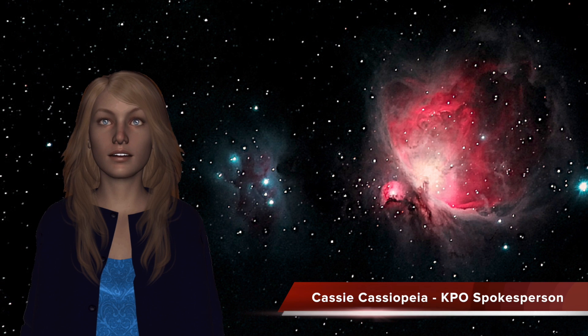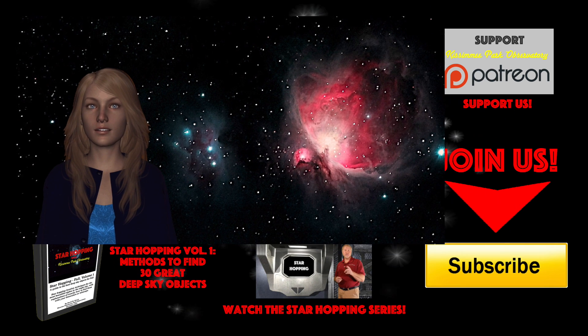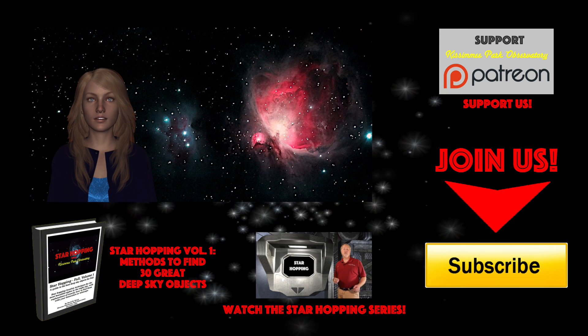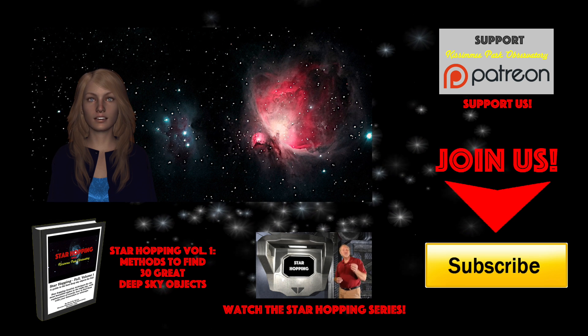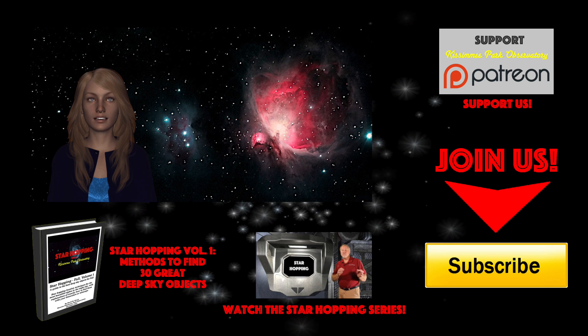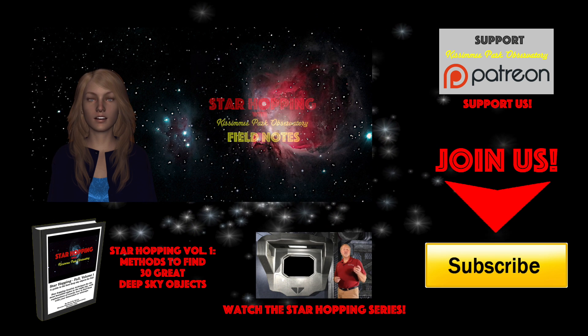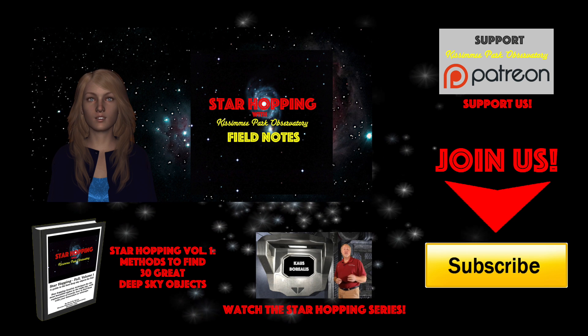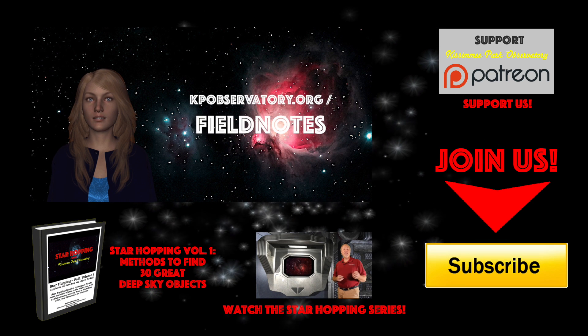I'm Cassie, and I hope you've enjoyed Star Hopping around the Milky Way. We'll continue to bring you these video astronomy tutorials and the associated podcast every other week on Thursdays, designed to help you find deep sky objects that are up in the sky at the time we post them. The reason we create these videos and podcasts is to help beginning amateur astronomers learn the sky and get more enjoyment out of their telescopes and astronomy in general. If you have any requests for potential targets you'd like to see us discuss, let us know in the comments or on our website blog. Don't miss our free Field Notes for this episode — basically the script of the show with all the images and star charts — available free at kpobservatory.org.